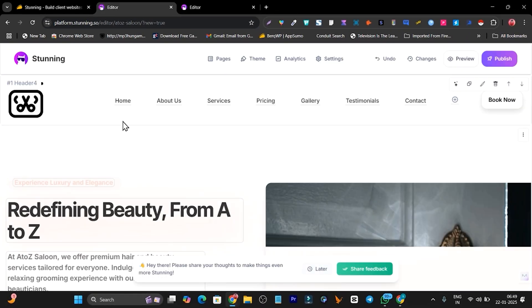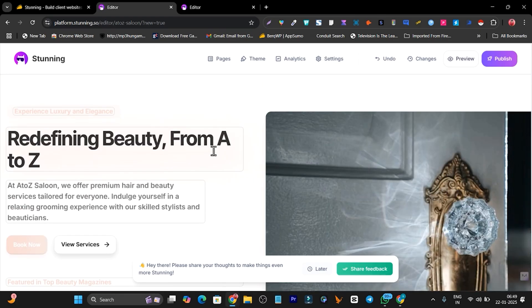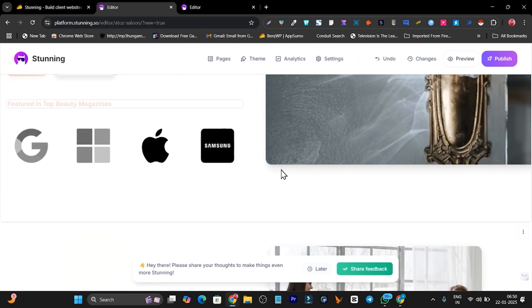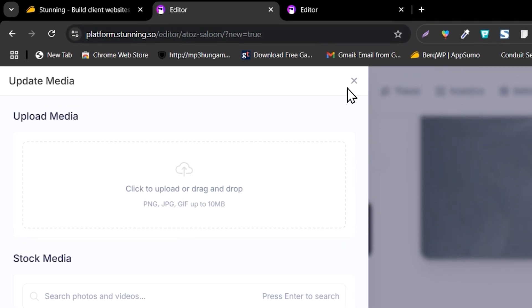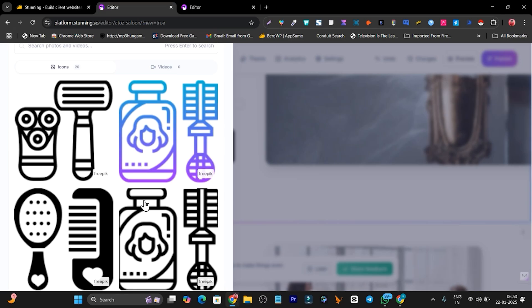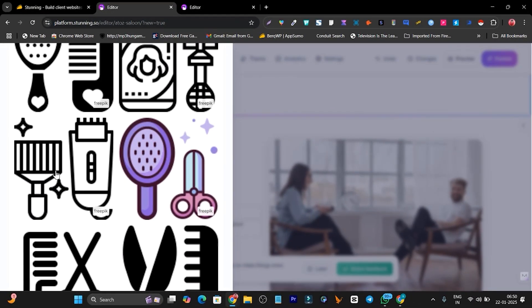I click View Website to see what was generated in just 38 seconds with AI. Look — it even generated a logo, all the menu pages are available, and there's a really nice hero section: 'Redefining Beauty from A to Z.' There's a button redirecting to the services page. I notice some logo images are unmatched — they look like software company logos rather than salon logos — so I click on the image to change it. AI automatically shows me relevant images, and I select one to replace it.